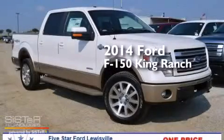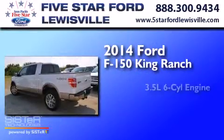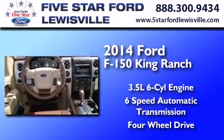This is a brand new 2014 Ford F-150 King Ranch. It has a 3.5 liter 6-cylinder engine, a 6-speed automatic transmission, and the added safety and control of 4-wheel drive.